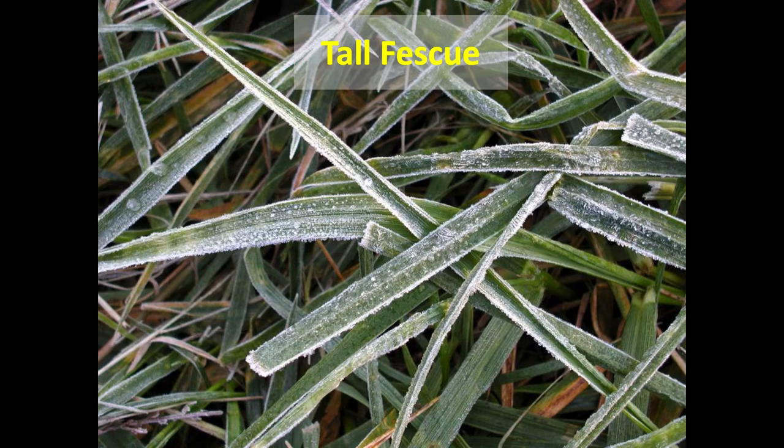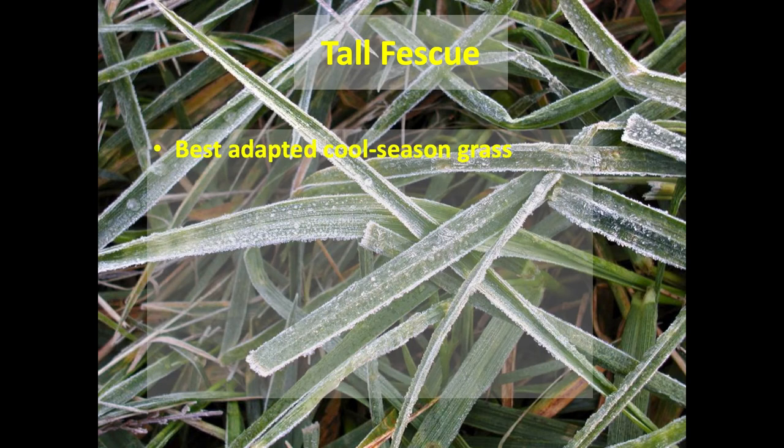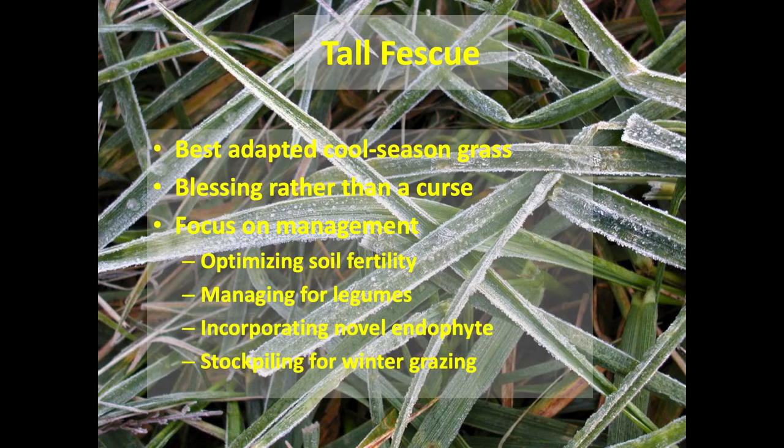Tall fescue is by far our best adapted cool-season grass. Love it or hate it, it's the best adapted grass we have, and it's weaned more calves in states like Kentucky than any other grass. We should focus on management: make sure soil fertility is good, manage for legumes in tall fescue stands to enhance animal growth and dilute toxins from tall fescue toxicosis. If it makes sense, incorporating a novel endophyte tall fescue into our grazing system may be a really good choice.